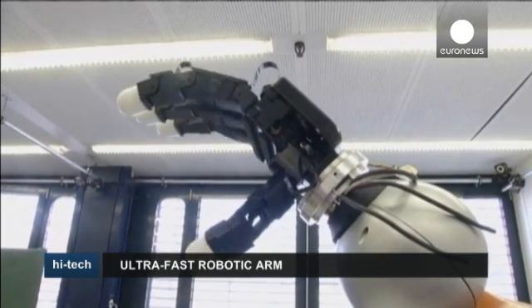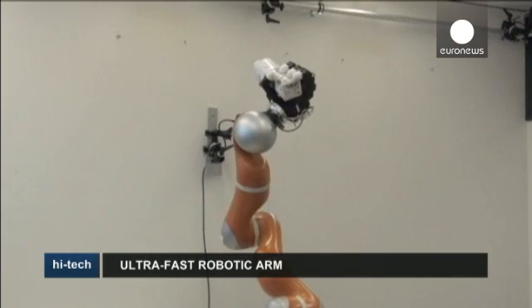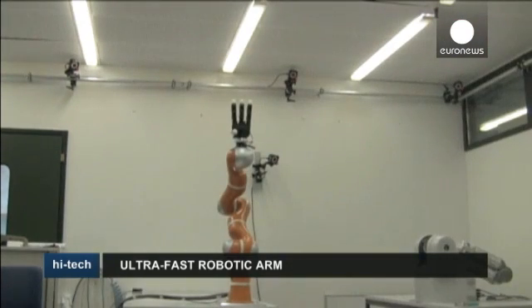The researchers were inspired by the way humans learn through imitation and trial and error. The technique involved showing the robot examples of possible trajectories and then repeatedly guiding its arm manually to the projected target.